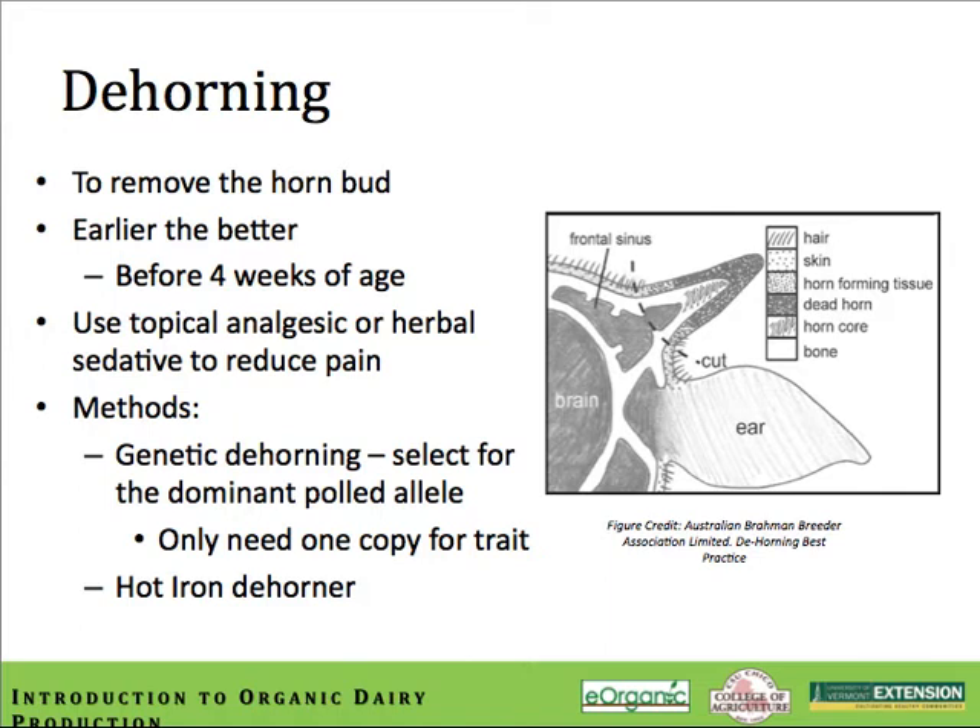Until genetic dehorning becomes more prevalent, it will be necessary to remove horn buds from calves in the dairy industry. Because dehorning methods are painful, it's important to remove the horn buds as early as possible, before they become sizable and fully innervated with well-developed nerve endings. Local analgesia using products like lidocaine prior to dehorning can eliminate the acute pain for a few hours after the procedure. Lidocaine is approved for use in organic production and can be obtained from your local veterinarian. There are also herbal products on the market shown to have similar analgesic effects. Chemical dehorning methods such as caustic dehorning paste are definitely not allowed by the NOP.